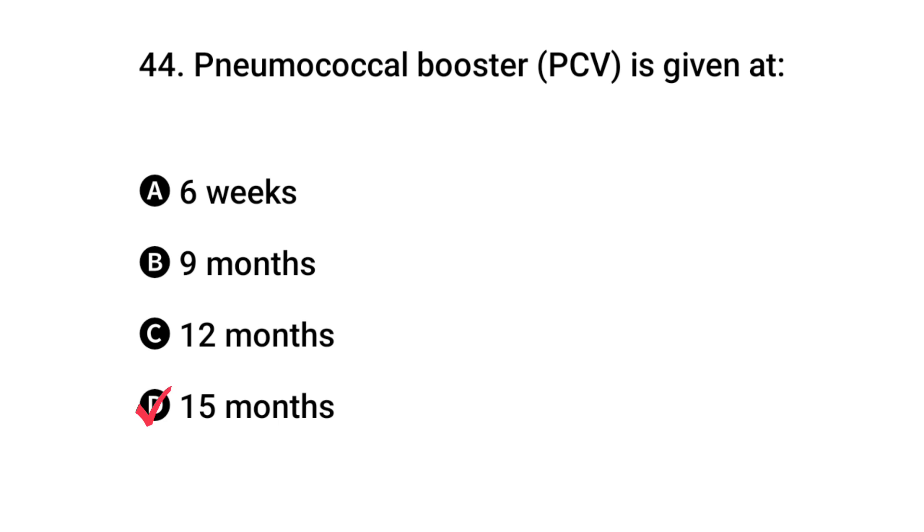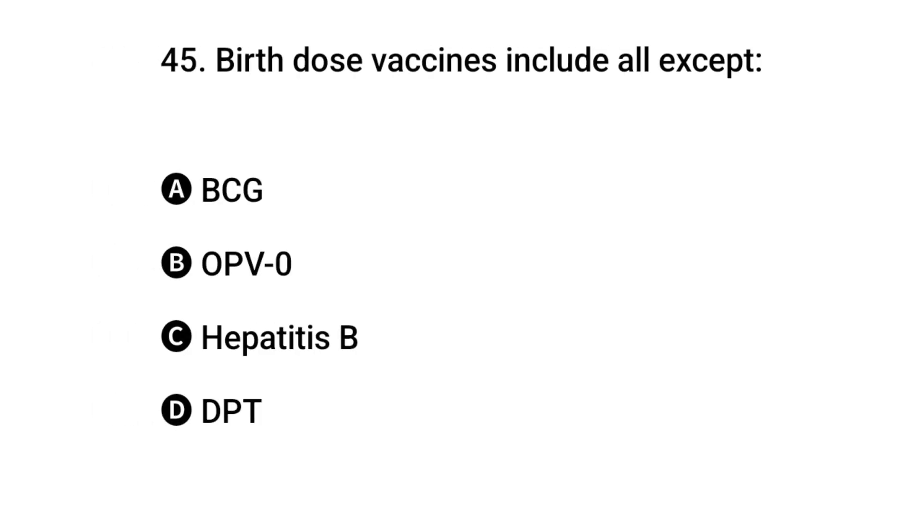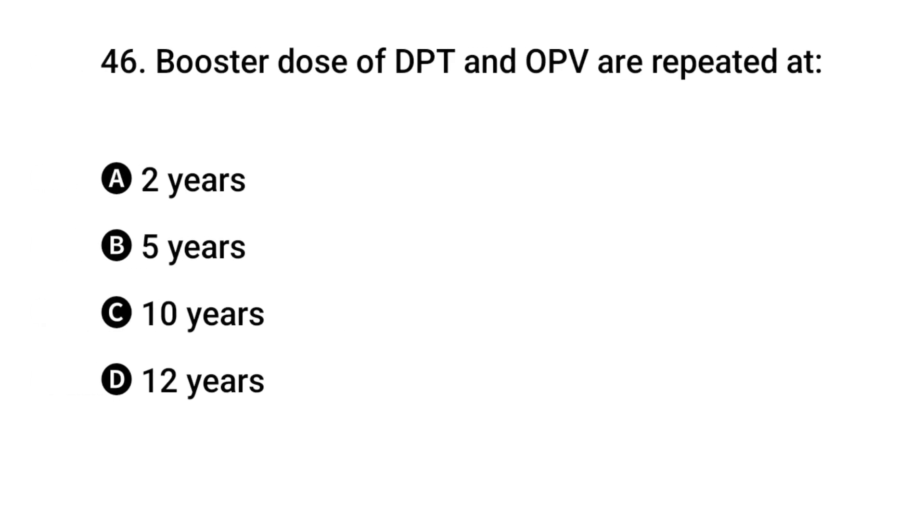Question 44: Pneumococcal booster is given when? The right answer is D: 15 months. Question 45: Birth dose vaccines include all except? The right answer is D: DPT.